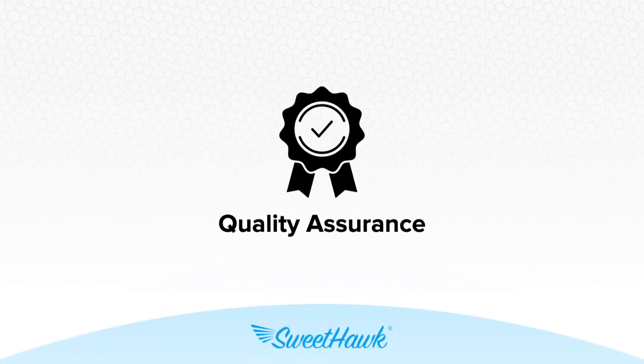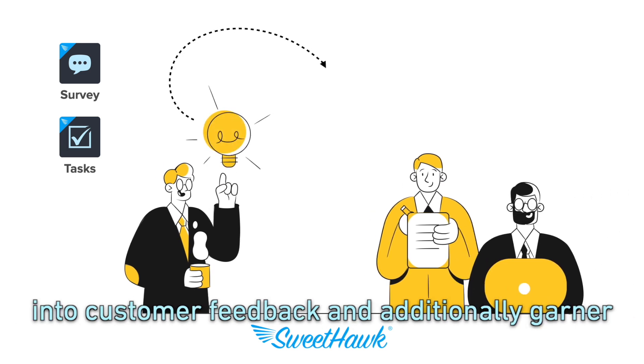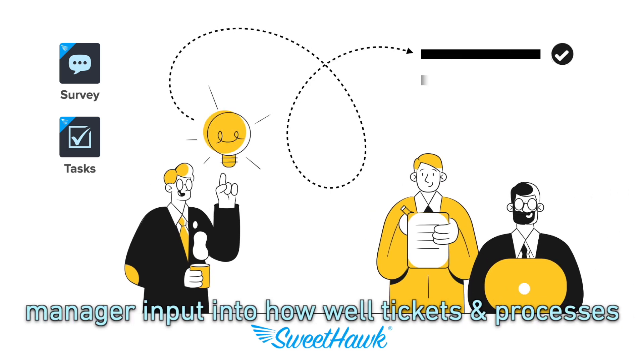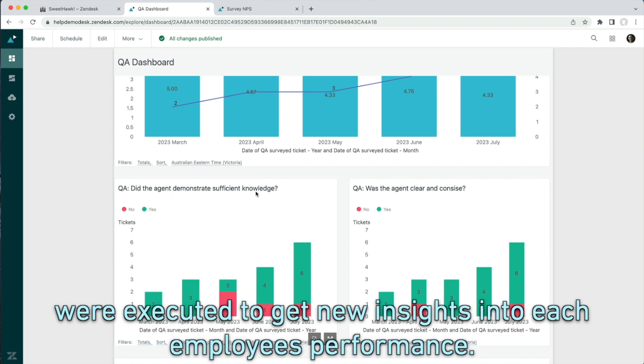Quality assurance. Use our survey and tasks app to gain extra insight into customer feedback, and additionally garner manager input into how well tickets and processes were executed, to get new insights into each employee's performance.